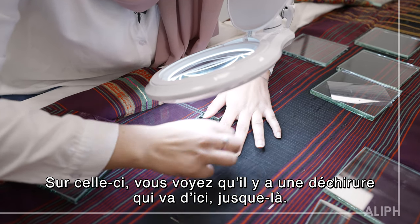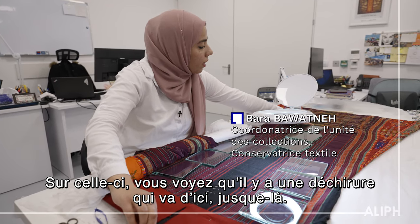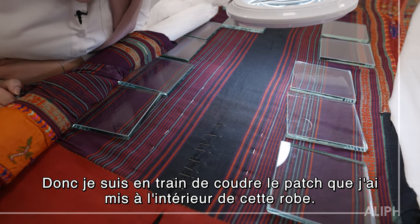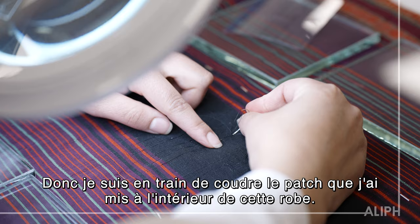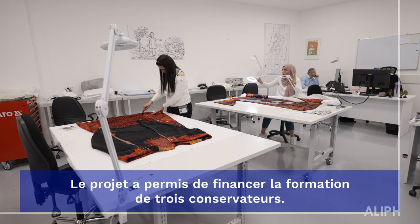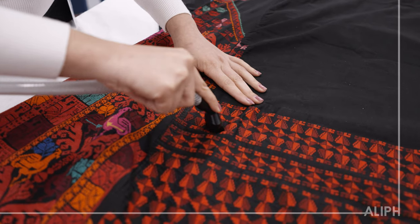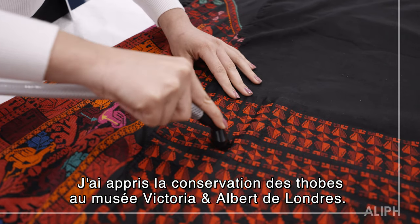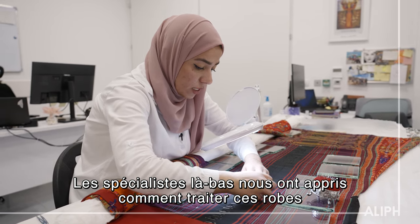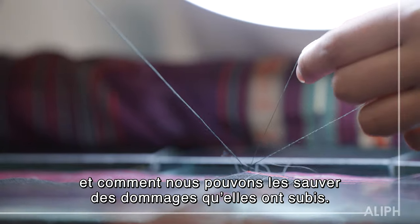In this dress, there is a tear from here until down right here. So I'm doing the stitching for stabilizing the patch. I put it inside the dress. I learned conserving the thopes at the V&A Museum in London. The specialists there taught us how to deal with these dresses and how we can save them from the damage that happened to them.